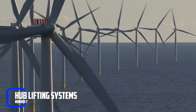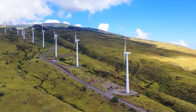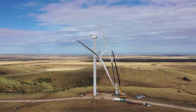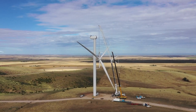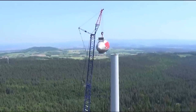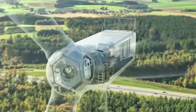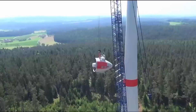Hub Lifting Systems. The hub of a windmill is the central point where the blades attach, and it's one of the heaviest and most challenging components to install. Hub lifting systems are designed to lift the hub and attach it to the top of the tower. They can be customized to fit various windmill sizes and configurations. These systems are typically mounted on a large crane or crawler, specifically designed to handle the weight of the hub, which can be several tons. They're equipped with hydraulic cylinders and winches that allow the hub to be lifted and positioned precisely onto the top of the tower.